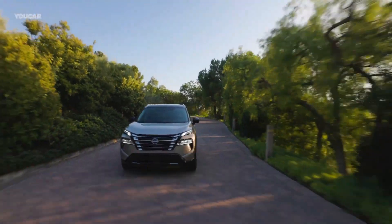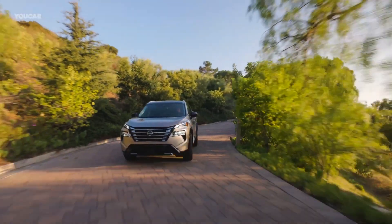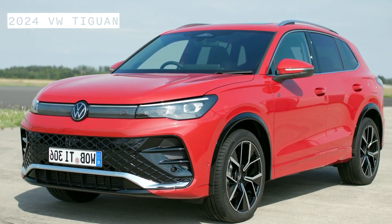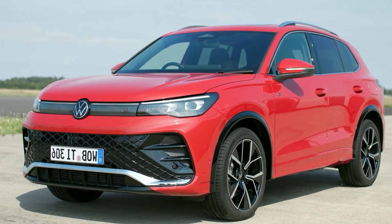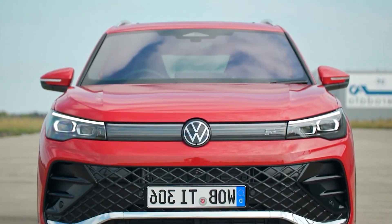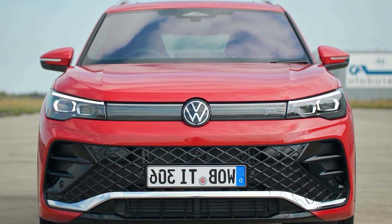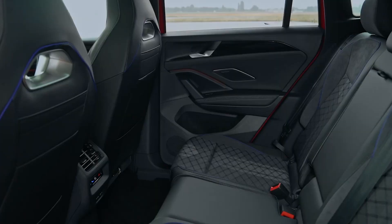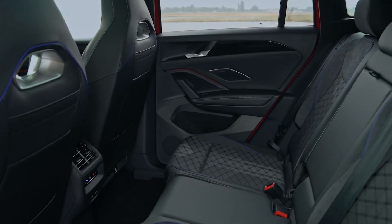The new Rogue mid-size crossover has a starting price of $30,000. The 2024 Volkswagen Tiguan is a compact SUV that gets updated features, more space, and new powertrain options. The new generation of Volkswagen Tiguan is first available in Europe and then in the US, and is based on the updated MQB platform and is slightly longer.